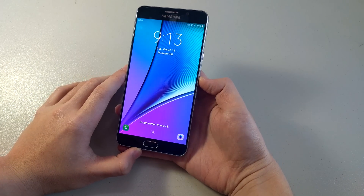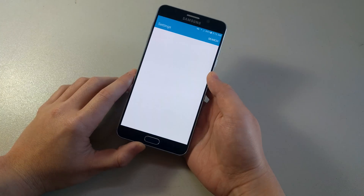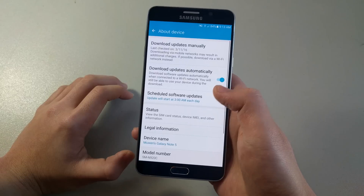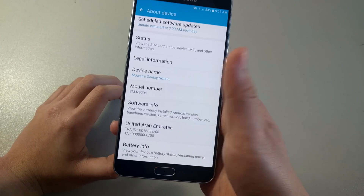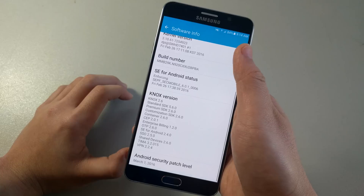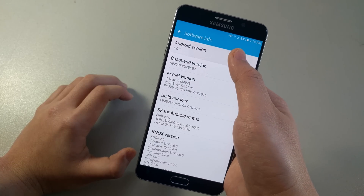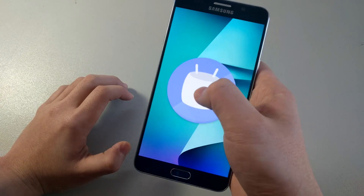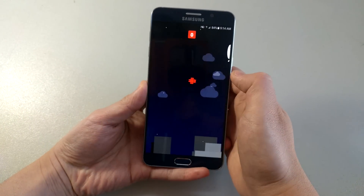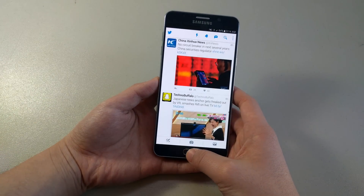The update did breathe in some much needed fresh air to the Note. Right off the bat, you can go to the system settings, about device, software info, and you can see the Android version number 6.0.1 and with it the most up-to-date March 1st Android security patch. Tapping the version number activates the new Easter egg for Marshmallow and we can play the all-new Flappy Bird game, now complete with Marshmallows.